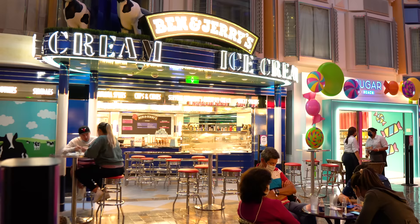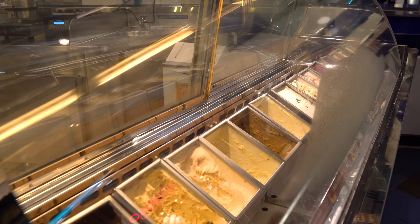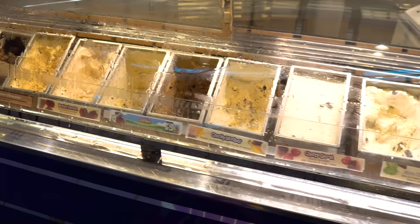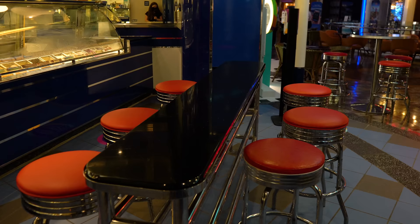And then there's Ben & Jerry's ice cream. While there is complimentary ice cream on board, Ben & Jerry's is higher quality with different flavors. It does cost extra, but sometimes you just want Phish Food or Chunky Monkey. Popular Ben & Jerry's flavors are available here.